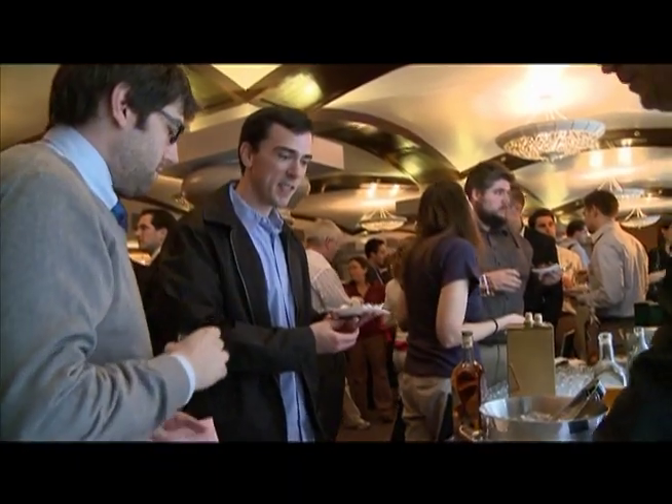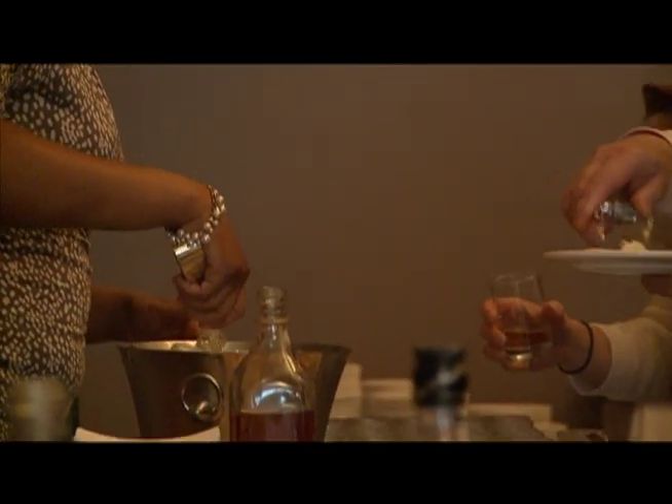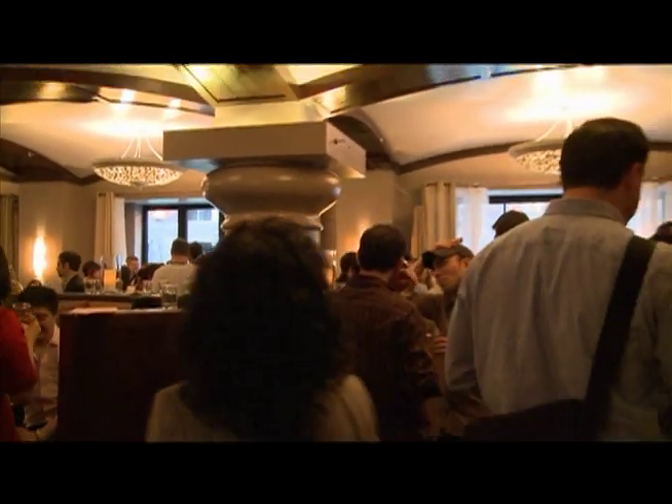While food pairings have long been in the domain of wine and beer, this event introduced us to scotch as an excellent complement to food, and vice versa. For much more on this event, as well as how to pair Johnnie Walker scotch with other foods, check out our website at FrenchOakTV.com.